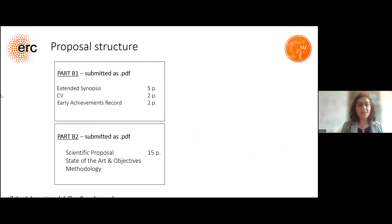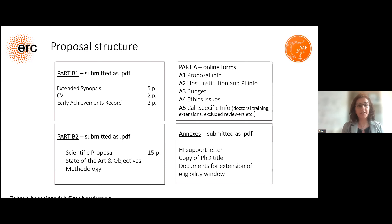First, I tried to understand the proposal structure, because this is really important. We have Part B1, submitted as a PDF — it is the extended synopsis, five pages, very important — plus CV and early achievements record, which is four pages. Part B2, also submitted as a PDF, is the scientific proposal, 15 pages, covering state of the art, your objectives, and methodology. In parallel, you should prepare Part A, the online form: A1 is proposal information, A2 is host institution and PI information, budget, ethics issues, and all specific information. Annexes include the host institution support letter, copy of the PhD certificate, and documents for extension of eligibility windows.